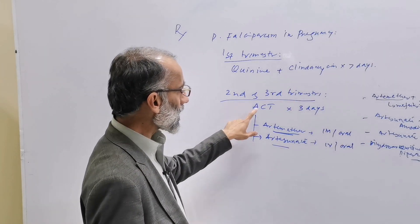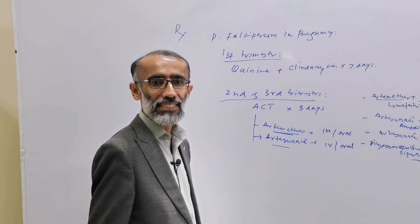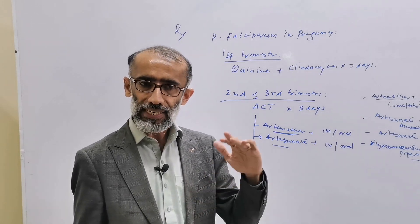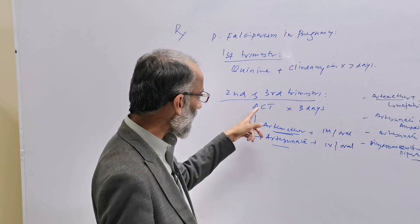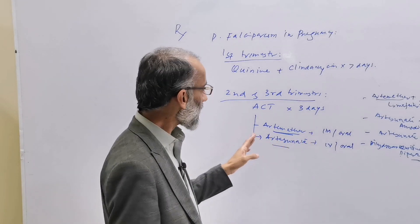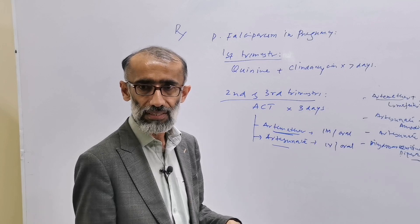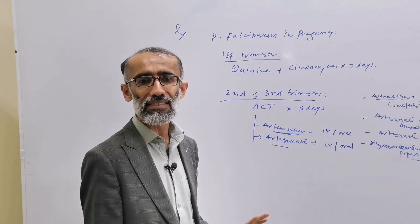However, artemisinin-based combination therapy must be avoided in the first trimester because there are limited studies regarding ACT safety in the first trimester. We do not know whether it is safe in the first trimester or not, but it is considered safe in the second and third trimester.